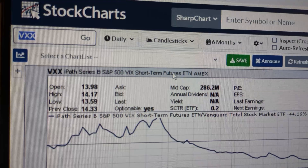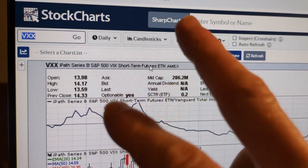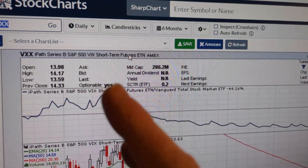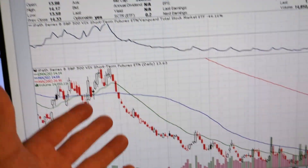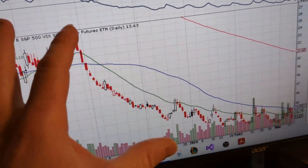VXX pricing is computed using two of those contracts, and you can fact-check me on this. When that is done, it creates a certain type of decay that is reflected in the price of VXX. In other words, VXX has natural built-in decay, so it's going to go down.